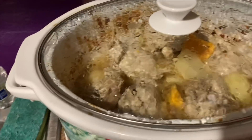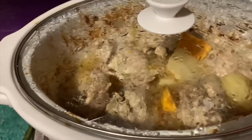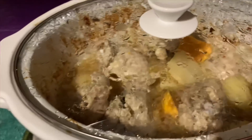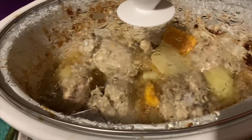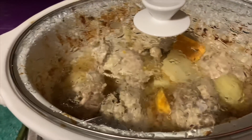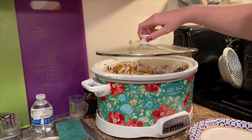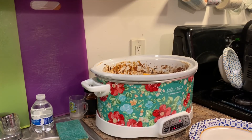I did open it and stir at the halfway point because it's good to move everything around. As you can see, it's bubbly on the sides and it smells amazing. We are absolutely starving. It's got about one more hour to go and I'm going to take out a piece to show you what it looks like up close.